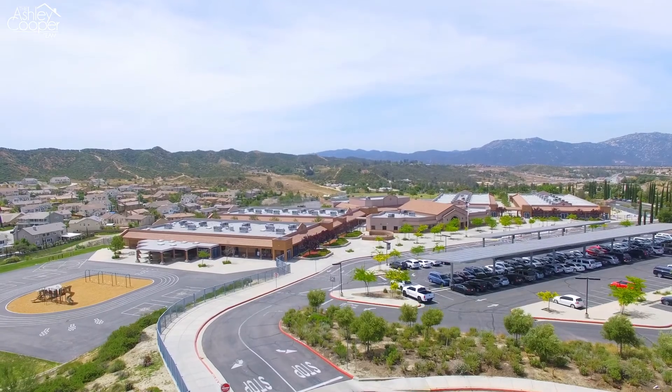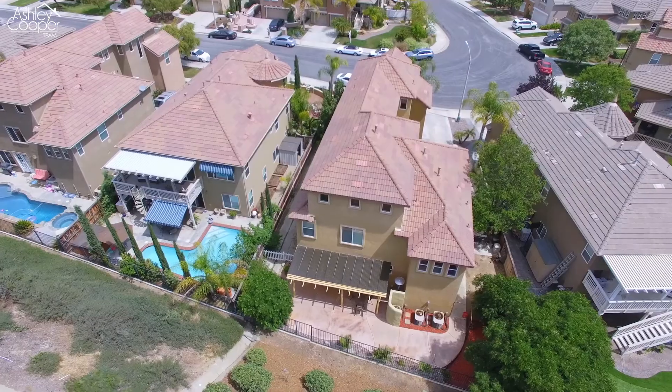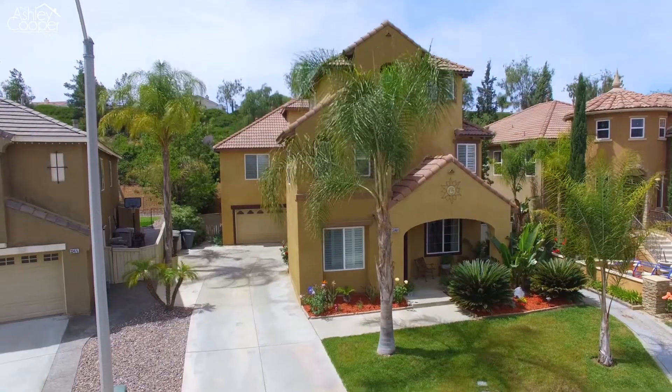Located near award-winning schools and close to shopping in Temecula Wine Country, this is a home that you don't want to miss. Give us a call today to schedule your private tour.